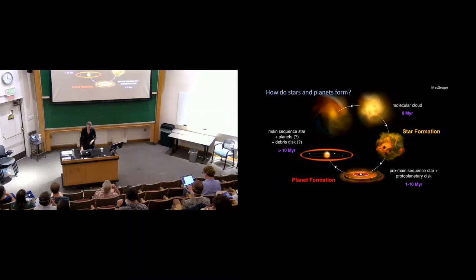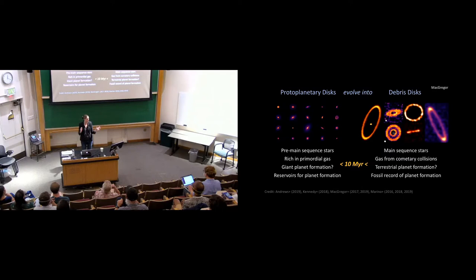Most of the material from these disks gets cleared away, and what we're left with is our main sequence star, any planets that formed, and a remnant belt of asteroids and comets — what we call a debris disk. On the left, these are protoplanetary disks imaged by ALMA from the DSHARP large program — pre-main sequence stars rich in primordial gas and material. On the right, things older than roughly ten million years are our debris disks. They actually have gas, which was a surprise — now we have a picture where comets are colliding and outgassing. I like to think of debris disks as the fossil record of planet formation.